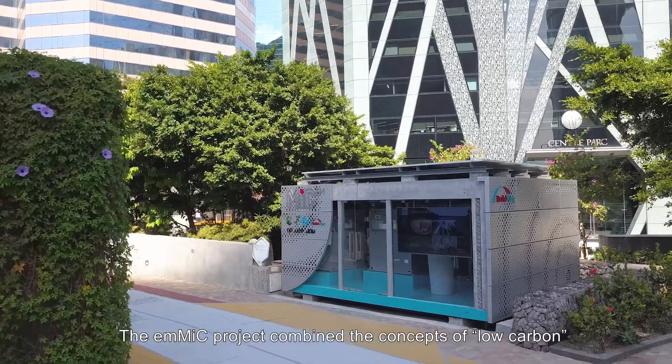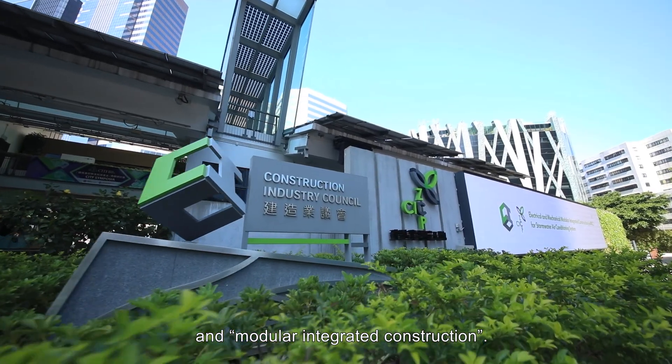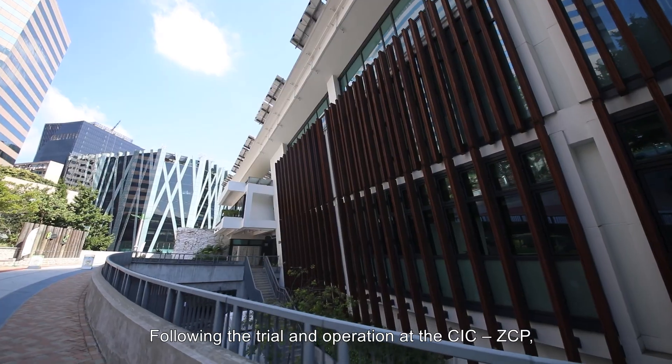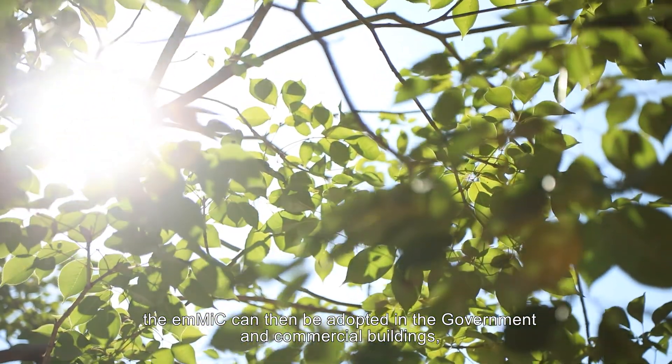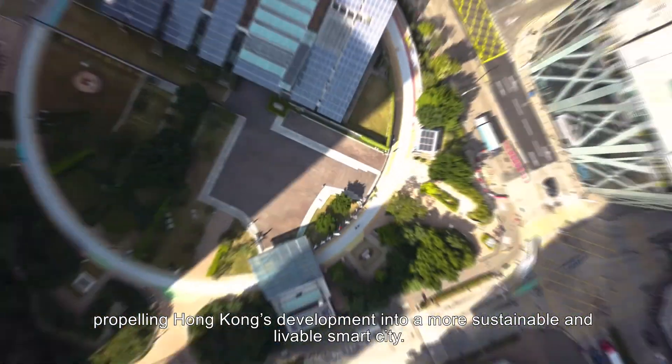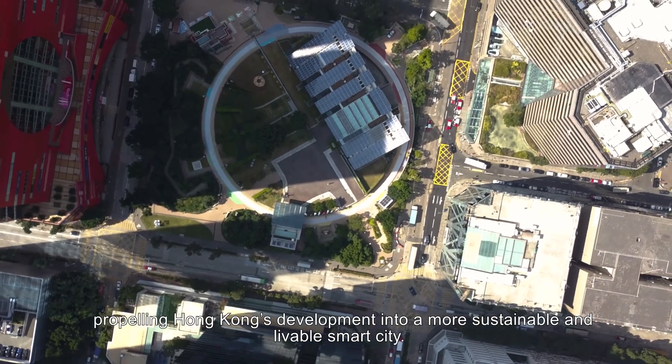The EMMIC project combined the concepts of low carbon and modular integrated construction. Following the trial and operation of the CIC ZCP, the EMMIC can then be adopted in government and commercial buildings, propelling Hong Kong's development into a more sustainable and livable smart city.